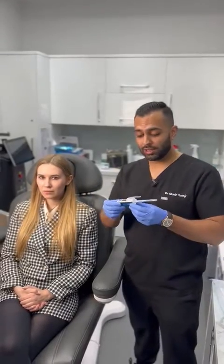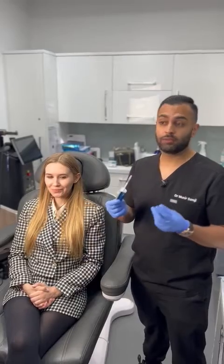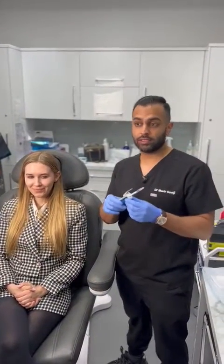Hi, it's Dr. Munir Somji. I'd like to welcome you to the JuvePen device. This is a device that I've been using in my clinic for the last six months. It's really improved the efficacy of my botulinum toxin injections.